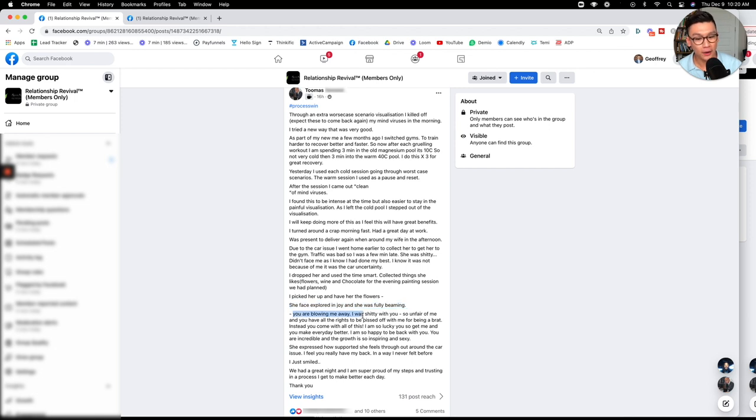She said, 'I was shitty with you, so unfair of me, and you have all the rights to be pissed off.' She expressed how supported she feels — 'I feel you have my back in a way I've never felt before.' He just smiled. He was able to improvise confidently and it was effective every time because he bases everything on principles.